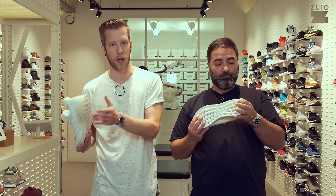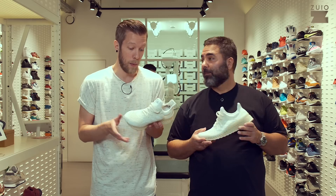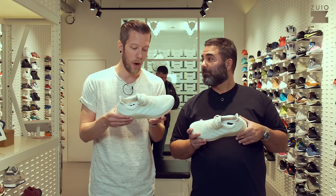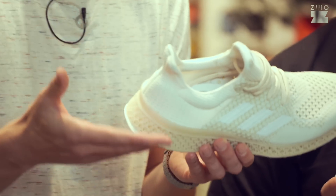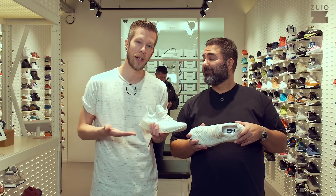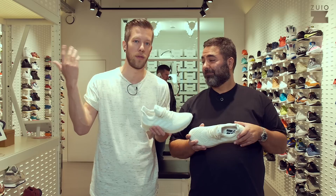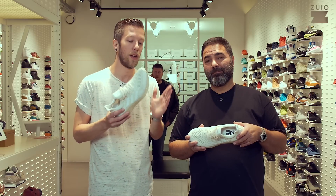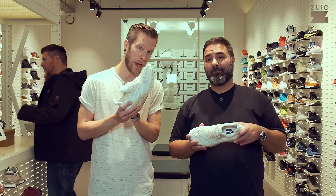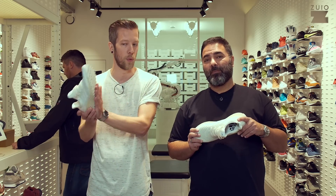So the idea is to produce them in-store. You have a store factory where a customer can say, 'I want this Ultra Boost Uncaged with a personalized sole unit.' The store owner says, 'Let's measure your foot and print it.' Take a cup of coffee, read a magazine, go to a movie or do groceries — and when you come back, your shoe is finished. That's what Adidas calls Store Factory: reducing the time for customers to get their own personalized shoe.